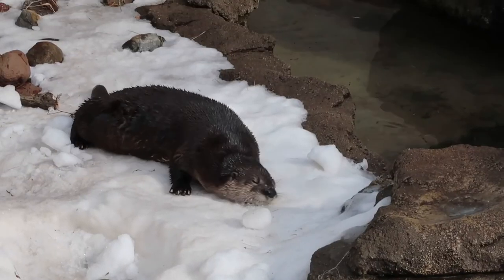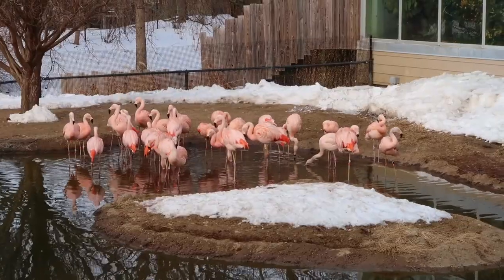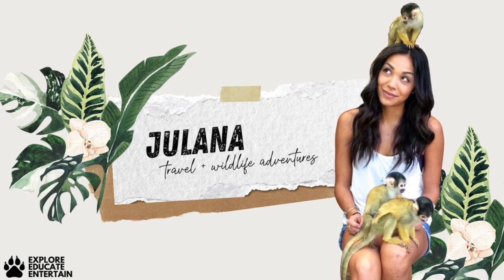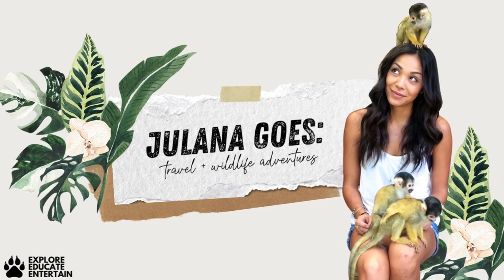Hi everyone, good morning and welcome back to my channel. Today we are on the search for animals playing in the snow. Hello and good morning! Thanks everyone for tuning in today. We are here at the Blank Park Zoo in Des Moines, Iowa. I'm kind of excited because I've never visited a zoo in the winter, so I'm hoping I'll get to see some of the animals out playing in the snow. All right, let's go!